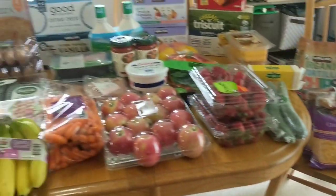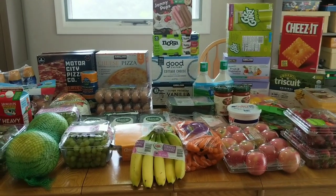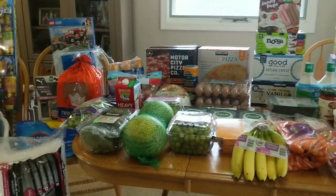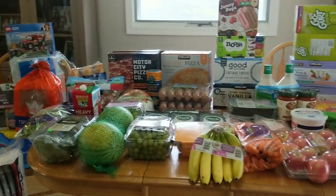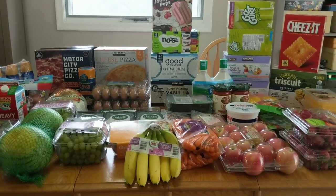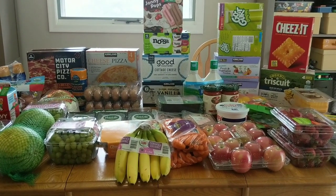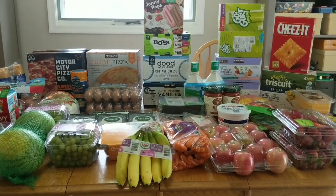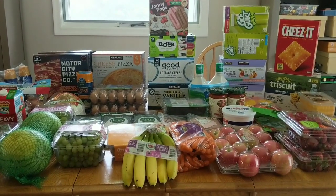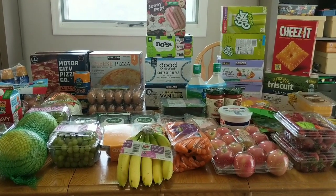So that is everything that we got at Costco. Oh my goodness it was absolute madness at Costco today — you could not get down the aisles. There was very little social distancing going on at my store so thank goodness for my mask. Alright everybody, thank you so much for watching. If you made it all the way to the end definitely don't forget to subscribe and give this video a thumbs up and until next time, thank you so much for watching and I will talk to you soon. Bye guys!